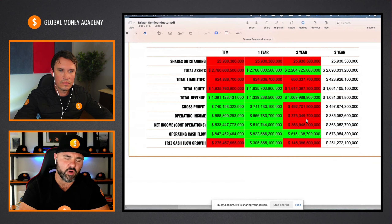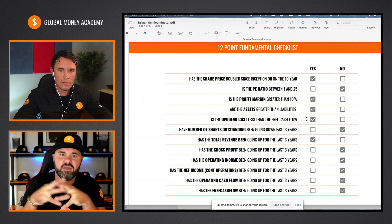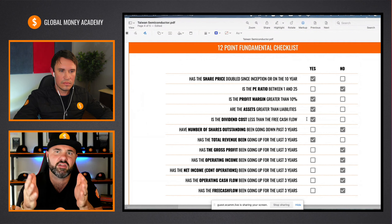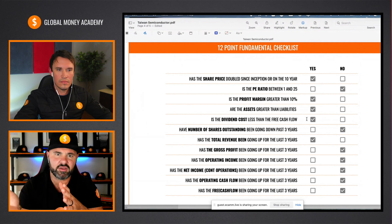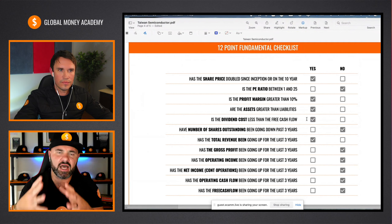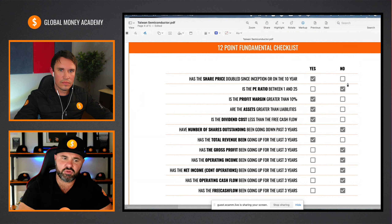We come down to my 12-point checklist to make sense of this. These are the 12 fundamental questions I ask myself whenever I'm investing into any stock, based on my personal allocation of capital and the outcome that I want. The first question: has the share price doubled on the 10-year or since inception? Indeed it has. Is the P/E ratio between 1 and 25? It's just sneaking over the line at 27, so unfortunately I have to mark them down. Profit margin greater than 10% — very healthy — so we give them a check mark there.